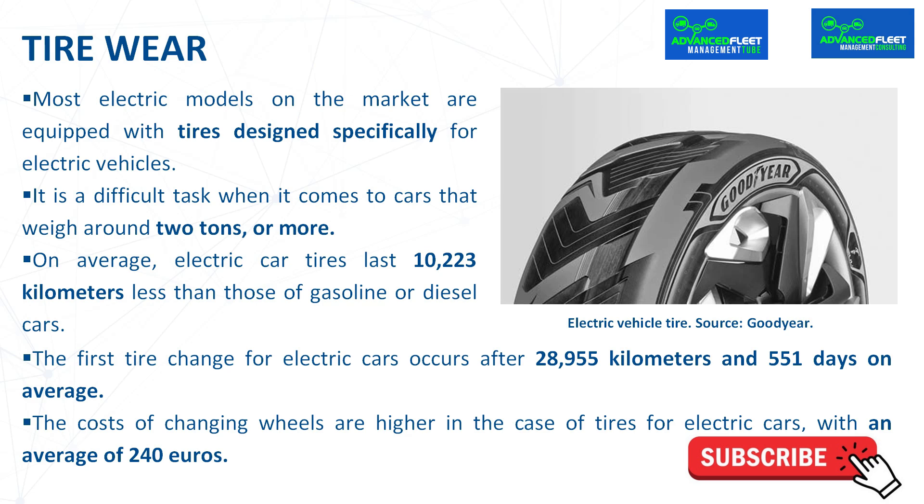According to a study by fleet management company EPITS, which collected data from thousands of car and company fleets, the first tire change for electric cars occurs after 28,955 kilometers and 551 days on average. Compared to 39,672 kilometers and 585 days for hybrid, and 39,179 kilometers and 670 days for gasoline and diesel cars.